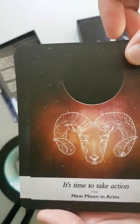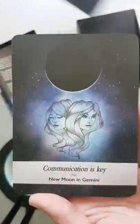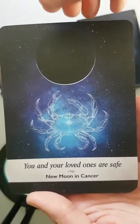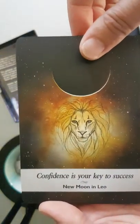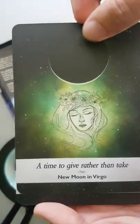'It's time to take action' — new moon in Aries. 'Prosperity lies ahead' — new moon in Taurus. 'Communication is key' — new moon in Gemini. 'You and your loved ones are safe' — new moon in Cancer. 'Confidence is your key to success' — new moon in Leo. 'A time to give rather than take' — new moon in Virgo.